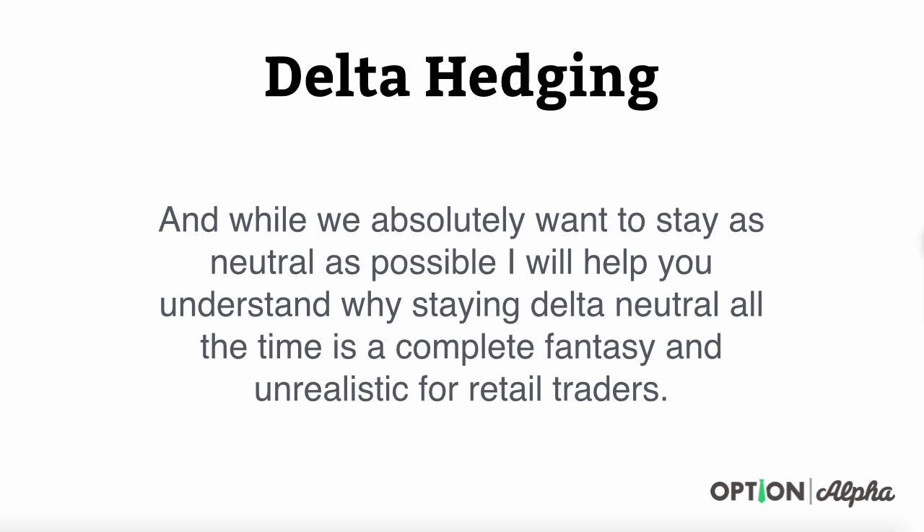While we absolutely want to stay as neutral as possible, I want to help you understand why staying delta neutral all the time is a complete fantasy and really unrealistic for retail traders like me and you. You want to be as neutral as possible and make money regardless of where the market moves, and we can do that more or less, but we can't always be 100% neutral. It's just impossible to do as a small retail trader.